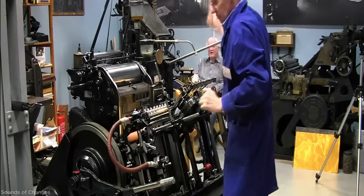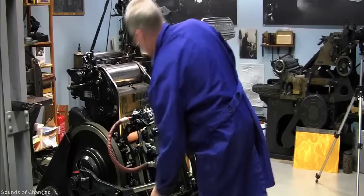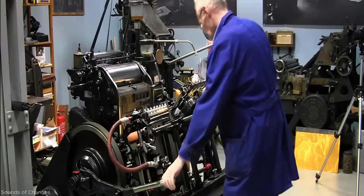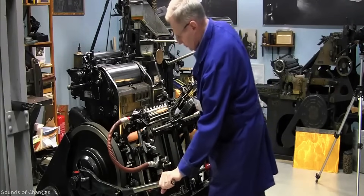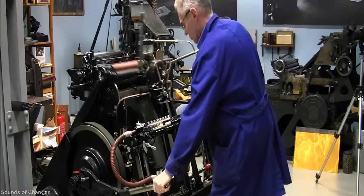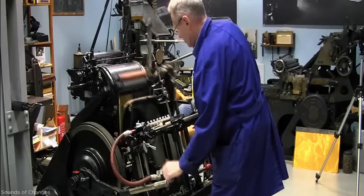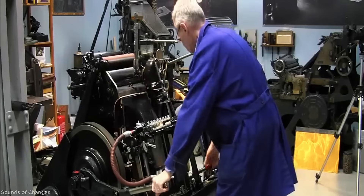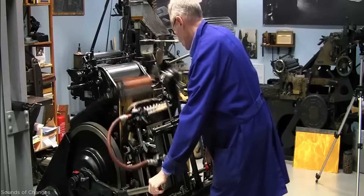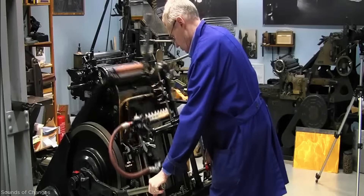Famous for its unique windmill-like paper feed system, the Heidelberg Windmill features rotating arms that pick up, align, and deliver sheets automatically. A clamshell mechanism presses paper against an inked form to print. Powered by an electric motor and air pump, it ensures precise, high-speed printing. Two sizes were available: 10 inches x15 and 13 inches x18.